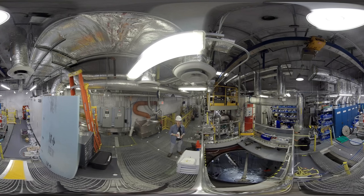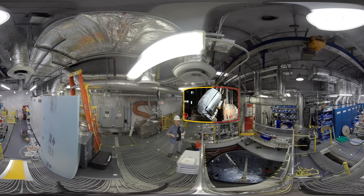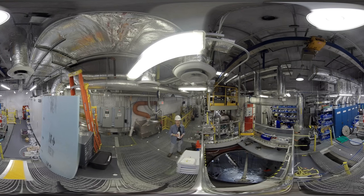Purity is very important. The LZ experiment was assembled on the surface, just like its predecessor the LUX experiment. It was brought down in the cage we rode down in today. In fact, the LZ detector was so large it had to be lowered underneath the cage — it was too big to fit inside the elevator. It was brought into this space and lowered into this tank.